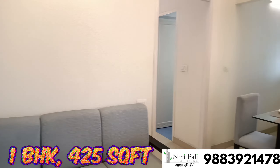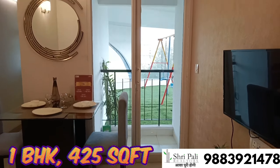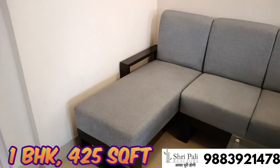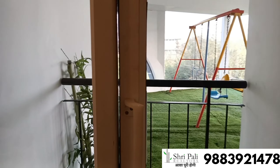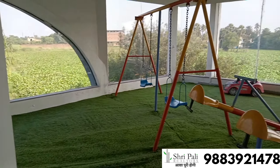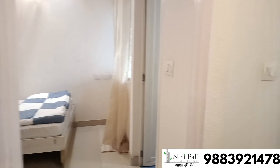Guys, we are now in SunSign's 1BHK flat which is 425 square feet. You can see the living-cum-dining space. You will get a small balcony with the living-cum-dining area. The kitchen is also attached to this space.